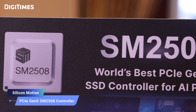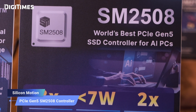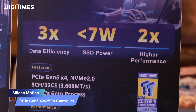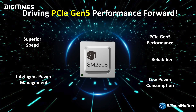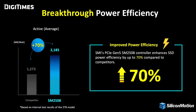Absolutely. The SM2508 is the world's first PCIe Gen 5 client SSD controller built on TSMC's advanced 6nm process. This allows us to achieve an exceptional 50% reduction in power consumption compared to competitors still using the older 12nm process. What truly sets the SM2508 apart is its industry-leading performance-to-power ratio — it consumes less than 7 watts of power, up to 70% better than current PCIe Gen 5 client SSD solutions on the market, while delivering unparalleled data efficiency.